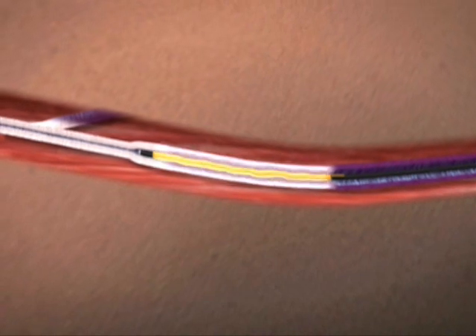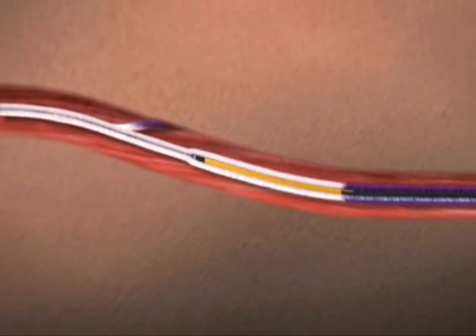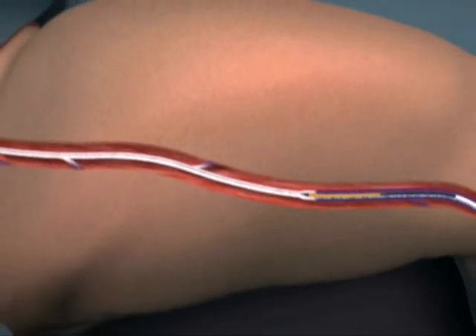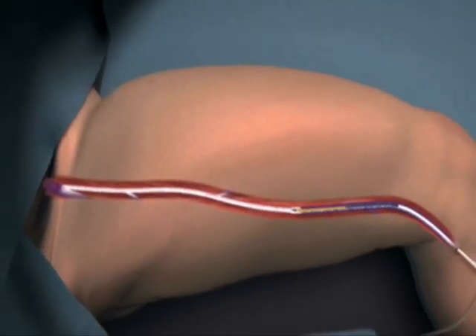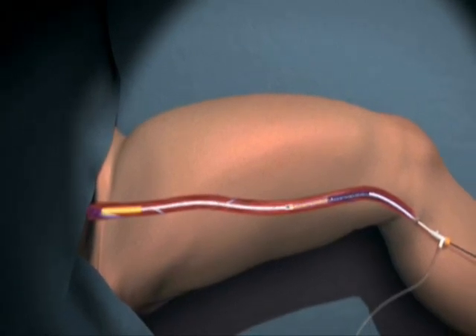The ClosureFAST catheter shortens procedure time while delivering optimal therapeutic power and offering the rapid and mild patient recovery physicians expect from RF. An average 45 centimeter length vein treatment may typically be performed in three to five minutes.